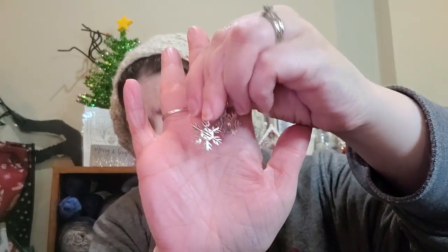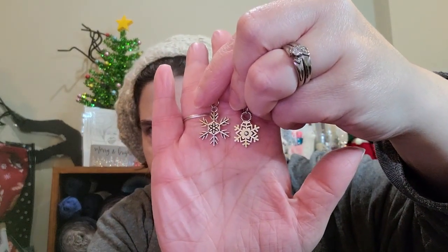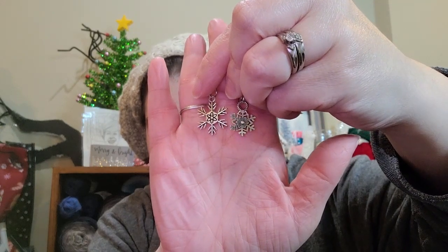Oh, we've got snowflakes! I love them — they're so pretty! Oh my goodness! Thank you, Ray! Did you know that silver is my favorite color when it comes to metals? If not, you do now.